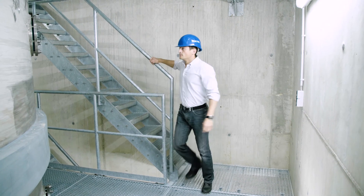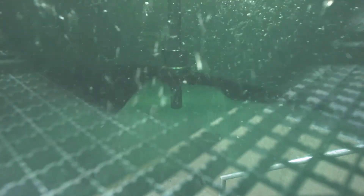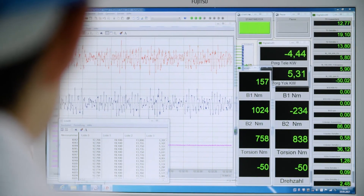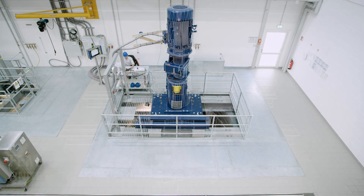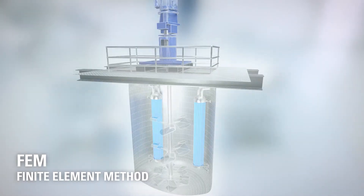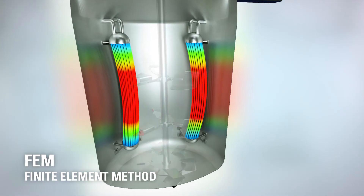Besides the process engineering expertise, it is also vital to produce a mechanically robust, highly reliable and durable product made in Germany. In analogy to the visualization of mixing processes within vessels, the finite element analysis provides insights into mechanical loads on agitators, vessels and the associated components.